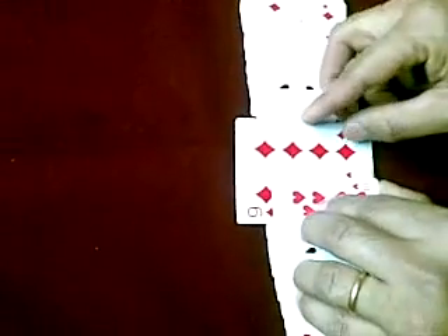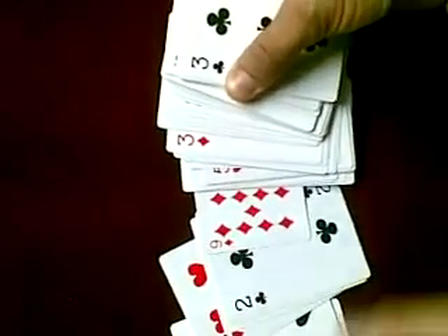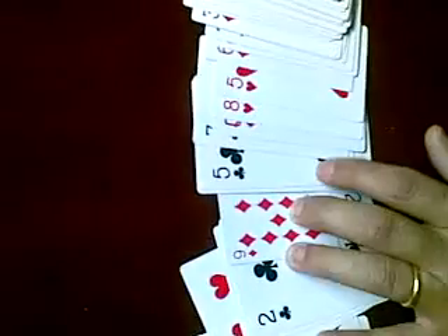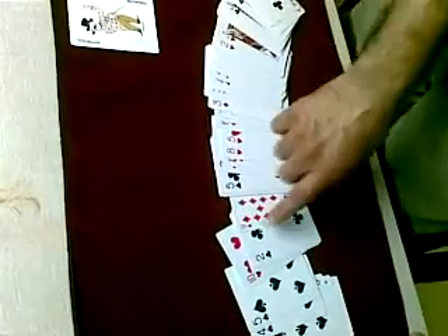The most interesting thing is that when I take the Nine of Diamonds and touch it back here and put it into the deck, like that. Keep your eyes on the Nine of Diamonds. The Nine of Diamonds is the only card which is shrunk to half the size. The rest of the deck is back again to normal. All the cards, except the Nine of Diamonds, have become normal.